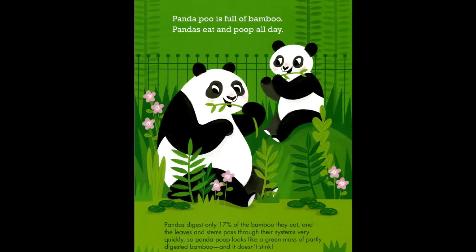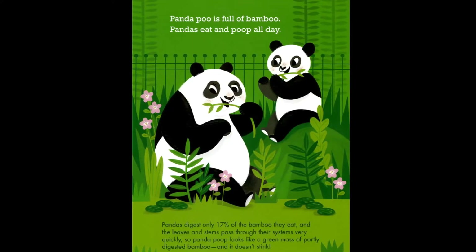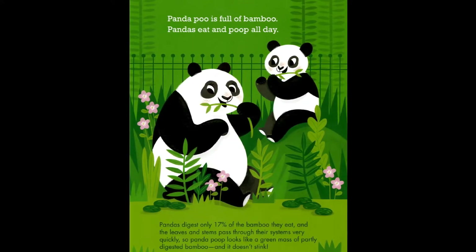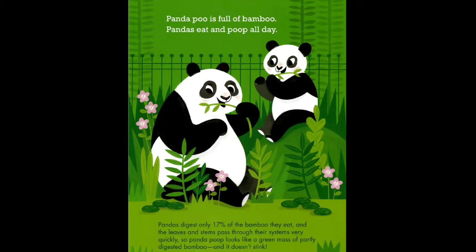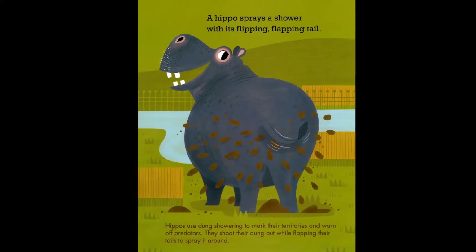Pandas digest only 17 percent of the bamboo they eat, and the leaves and stems pass through their systems very quickly. So panda poop looks like a green mass of partly digested bamboo, and it doesn't stink.